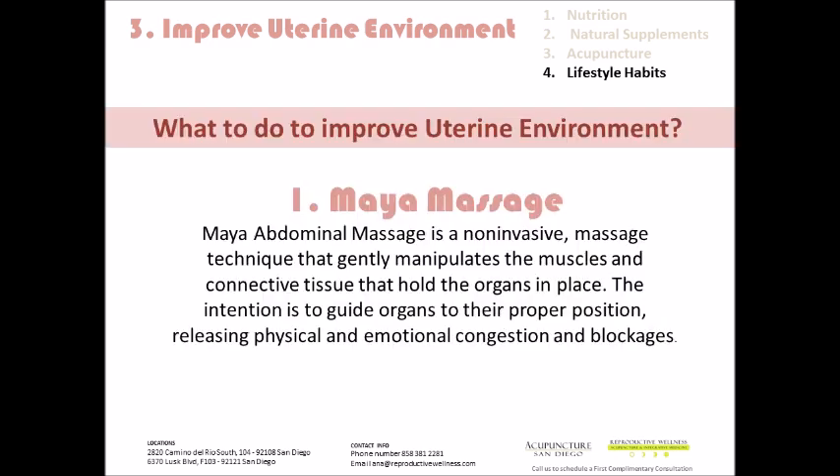Here are some other things you can do. Maya abdominal massage is a non-invasive massage technique that gently manipulates the muscles and connective tissue that hold the organs in place. This is done externally on the abdomen. The intention is to guide organs to the proper position, releasing physical and emotional congestion and blockages. Maya abdominal massage is phenomenal for dealing with decreased uterine blood flow and improving the uterine environment. It helps tremendously not just with increasing blood flow, but also if we need to address a malpositioned uterus or cervix. Our massage therapist in our office does tremendous work with this, but any Maya massage therapist can do the same.